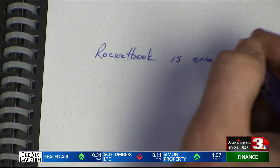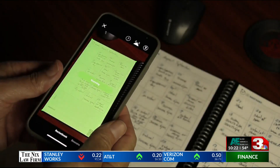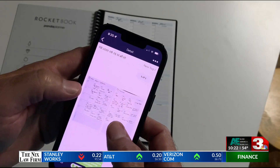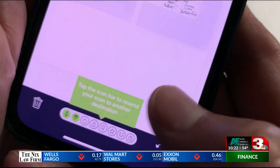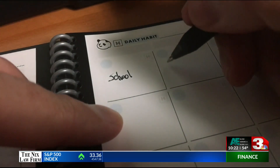The Rocketbook uses erasable pens you can simply wipe away off of real paper. But it goes a step beyond — a smartphone app allows you to scan your notes and save them in the cloud storage that you use. There are Rocketbook notebooks, notepads, and planners.